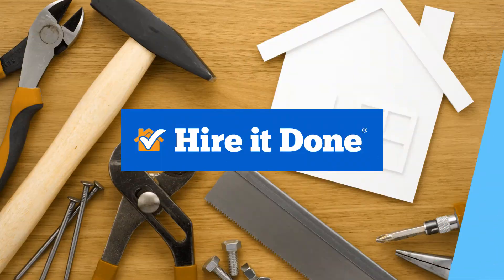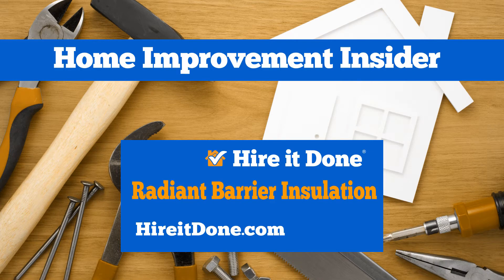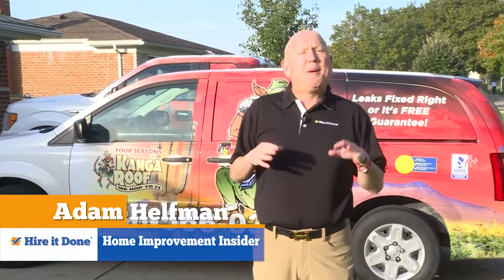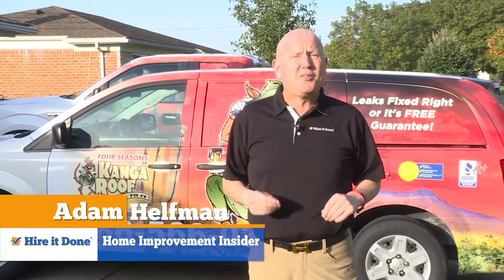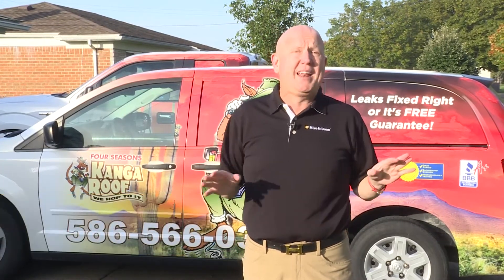Today's Home Improvement Insider is brought to you by HireItDone.com. Hi, I'm Adam Helfman, a Home Improvement Expert from HireItDone.com. By now you've probably turned the heat on in your house and you're thinking, oh no, I better conserve energy because you don't want that high heat bill.